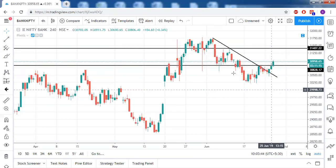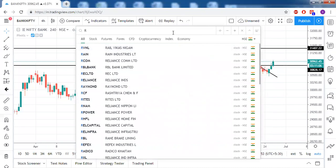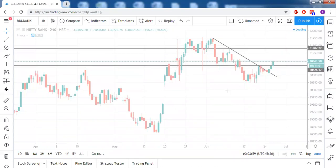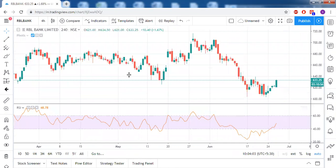We'll now take stocks from participants. I request everyone to put their stocks in the chat box — only stocks which are present in FNO. Starting with RBL Bank: there is a clear bullish divergence here, with RSI going up and up.